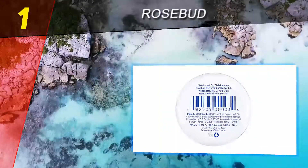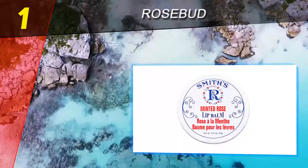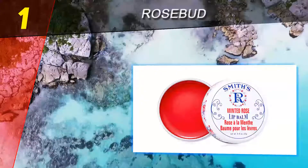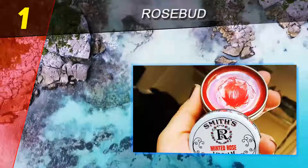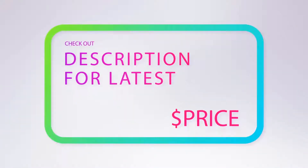Rosebud Salve is the best balm for your chapped skin and face. It's a lifesaver in the winter — if you have dry chapped hands or cheeks, use Rosebud on them and it chaps and protects those areas, making them feel so much better. I use it on my lips at night and they are so smooth in the morning. For more information and price, check out the product links in the description underneath the video.